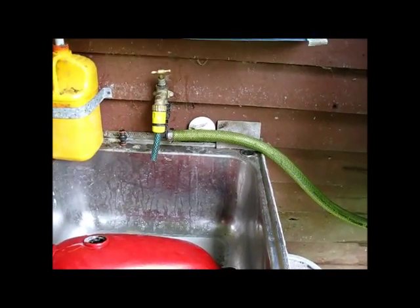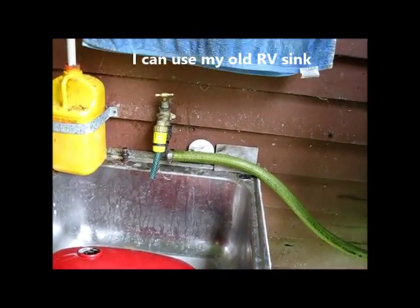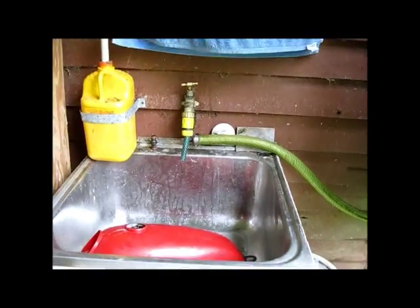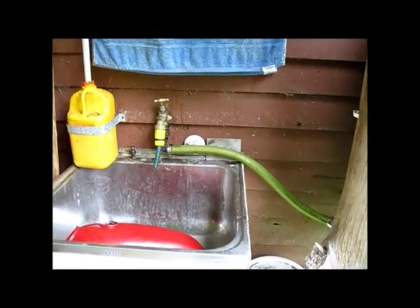I was thinking about doing something like this before. I could use the runoff from the roof of the RV into a small tank, and have an outdoor sink — even an outdoor shower possibly. So that's a nice idea.